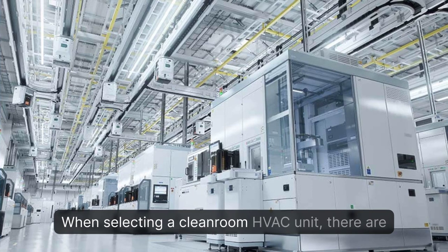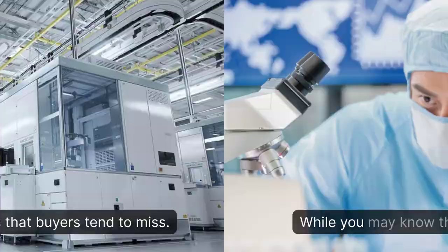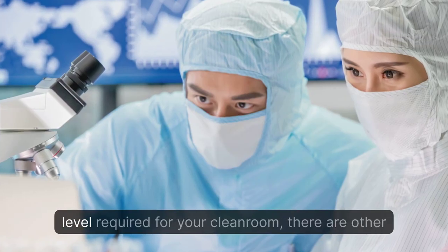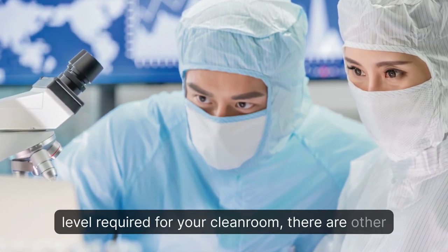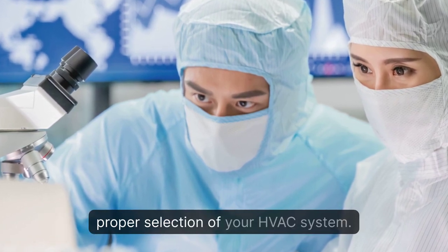When selecting a cleanroom HVAC unit, there are often overlooked qualities that buyers tend to miss. While you may know the size and cleanliness level required for your cleanroom, there are other critical pieces of information necessary to ensure the proper selection of your HVAC system.